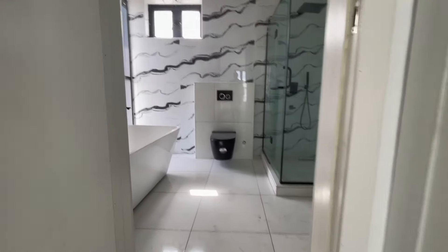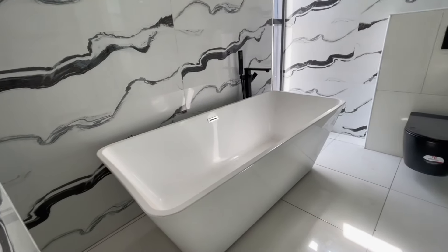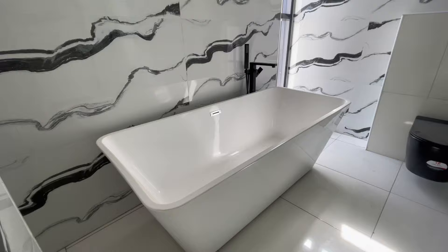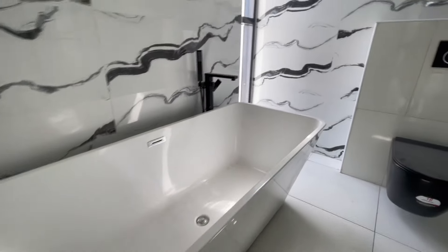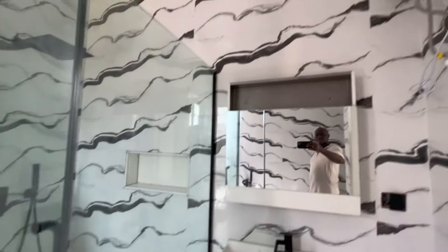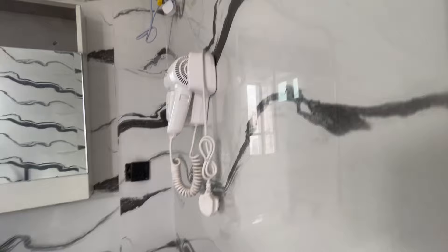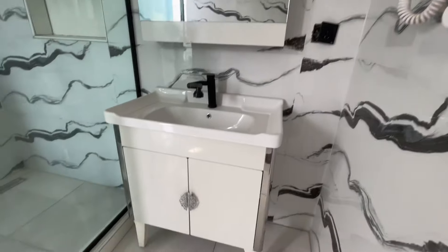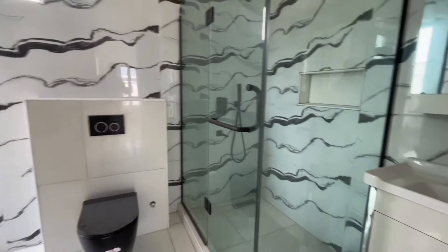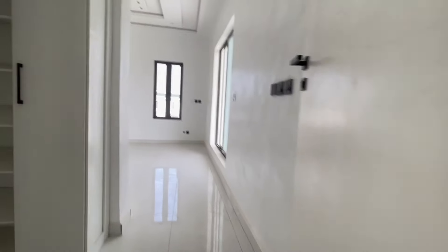This is your closet for the master bedroom. The master bedroom bathroom features a jacuzzi and a beautiful tile design. Look at the bathroom — see how beautiful it is — and there is a water heater as well.